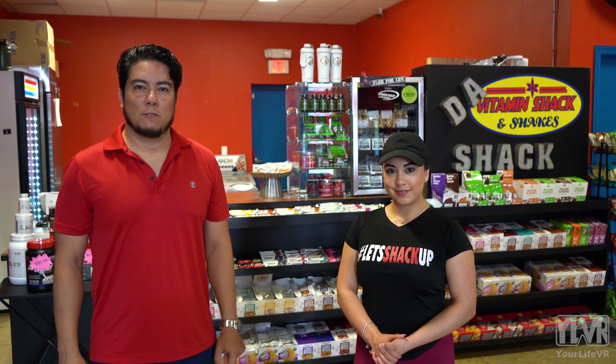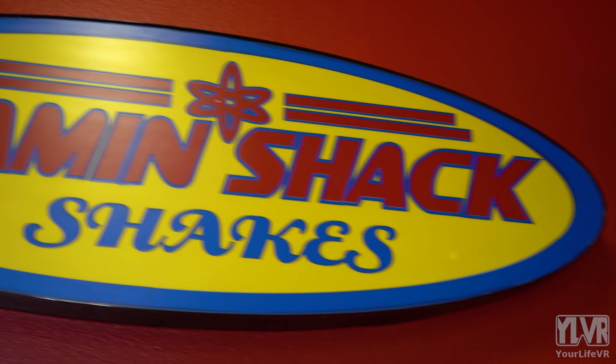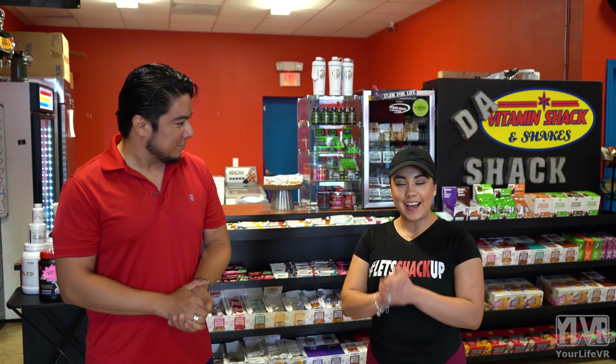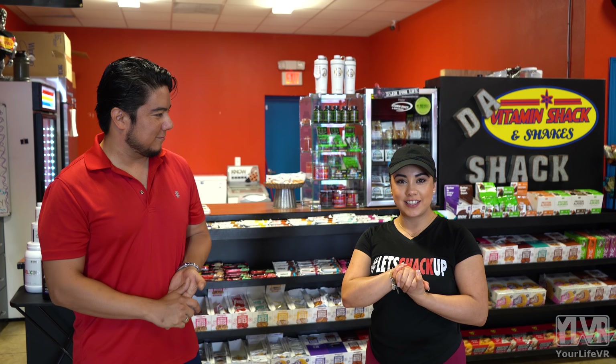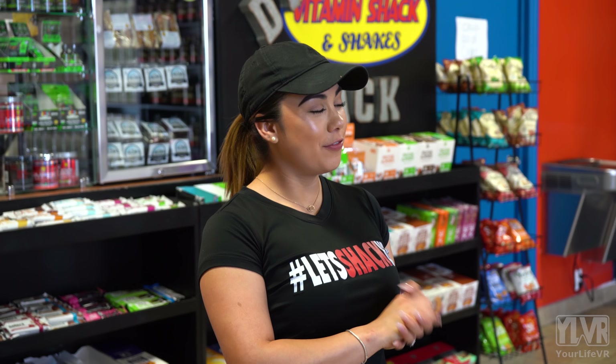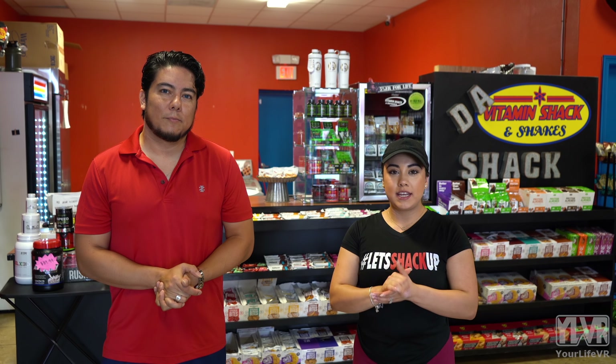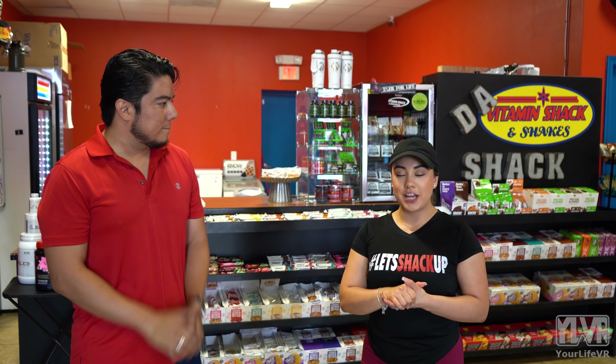Derek Zan here with Valley Food Review, and today we are at Vitamin Shack and Shakes. I'm here with Michelle, and she's going to tell us a little bit about what they have here. Welcome everybody. This is The Shack, Supplements and Shakes. We're currently at our location on Dove. Feel free to visit us at our location over at El Palo in Mission. Not only do we carry supplements, but we also carry our famous shakes.